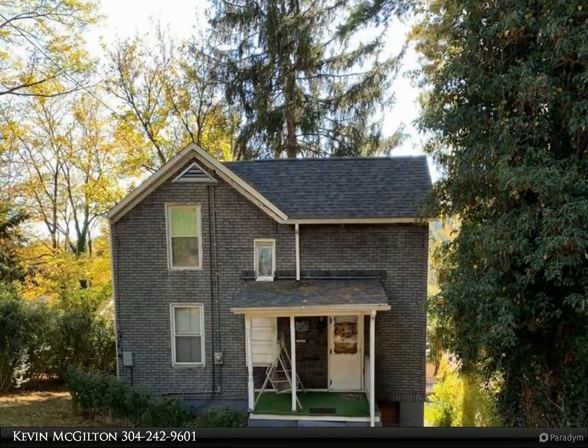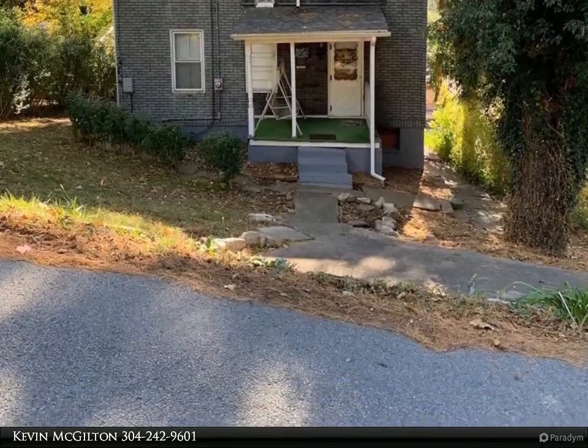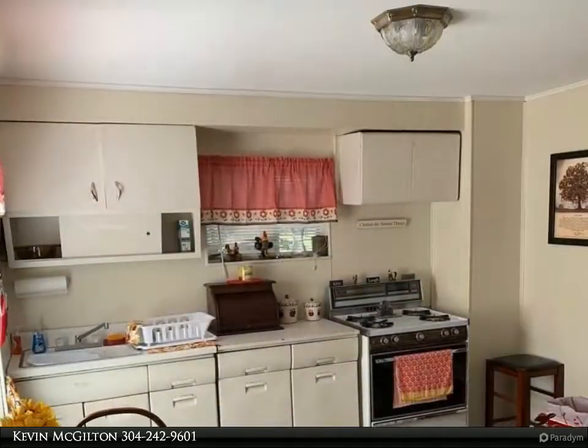This First Choice Realtors Property Video is presented by Kevin McGilton. 3 Bedroom, 2 Bath Home with Full Basement and More than Affordable Price.